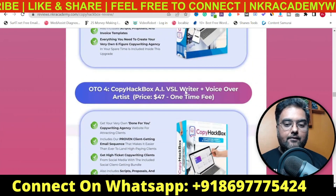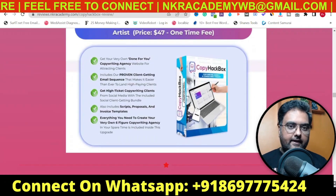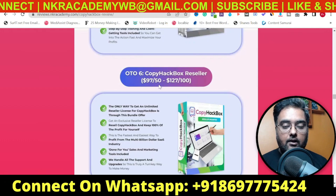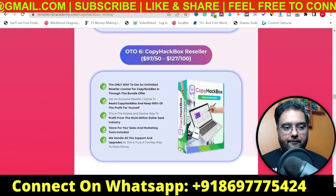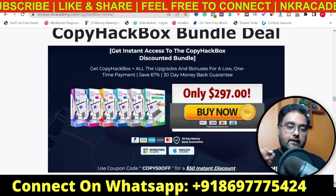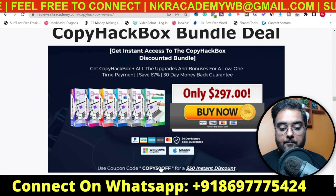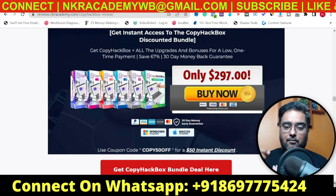The next OTO is the AI VSL Writer and Voiceover Artist at $47 one-time, enabling voiceovers, translations and everything. Then there's the Email Writer OTO for an extra advantage in writing emails. Last is the Reseller Access at $97 for 50 accesses and $127 for 100 accesses. If you want all of them, consider the bundle deal — you get everything from the front end to all OTOs at a one-time price. It's listed at $297 but apply coupon 'copy50off' to get a $50 discount, bringing it down to $247 one-time.